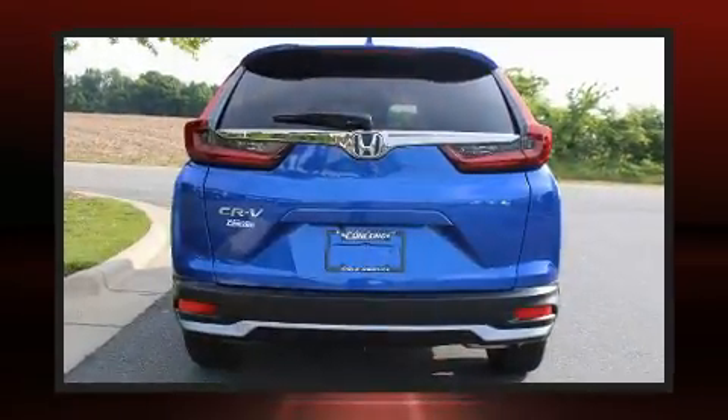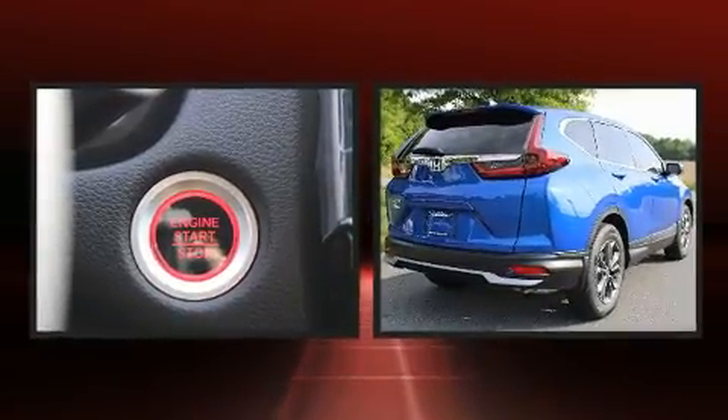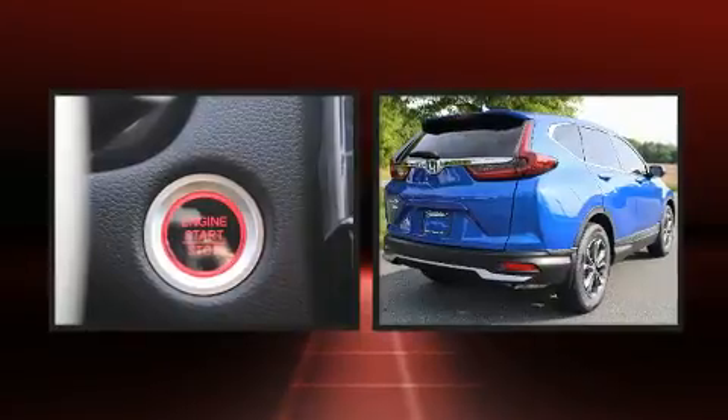Top features include leather upholstery, an outside temperature display, heated seats, front fog lights, power moonroof, and more.